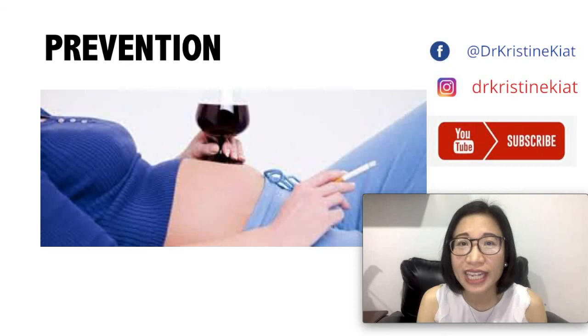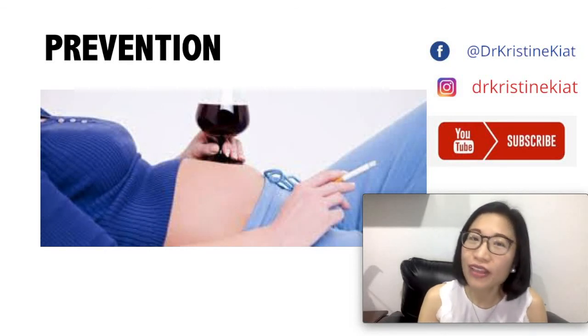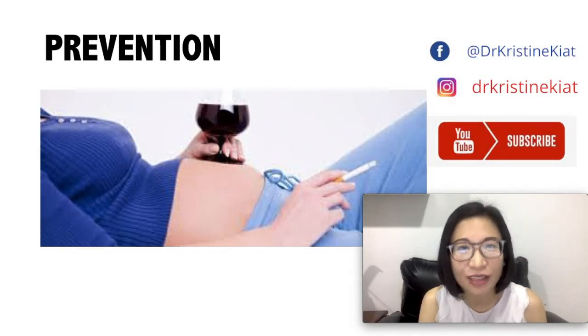Alright, if you enjoyed and liked this video, watch my other videos where I teach you about other child health problems.